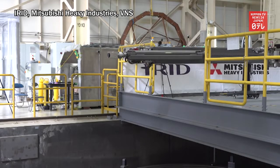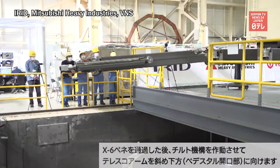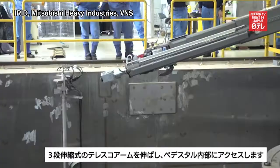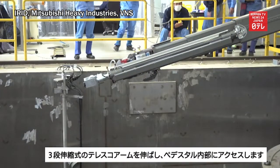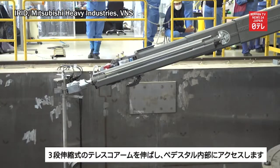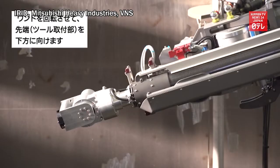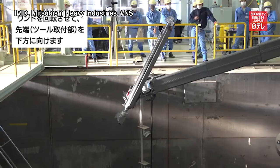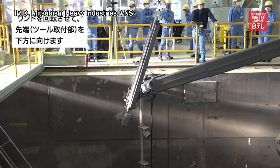The body arrived in Japan from Britain in July last year. The removal of nuclear fuel debris is considered to be the most difficult aspect of decommissioning a nuclear power station. The work must be done remotely as people cannot go near the area due to high radioactive levels.